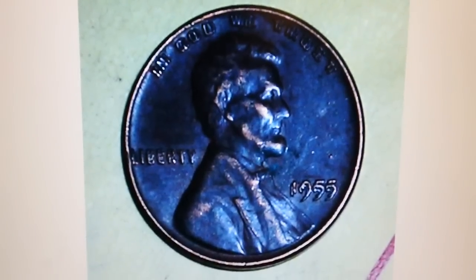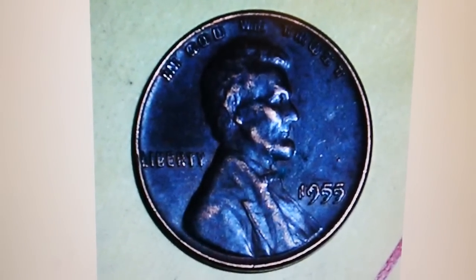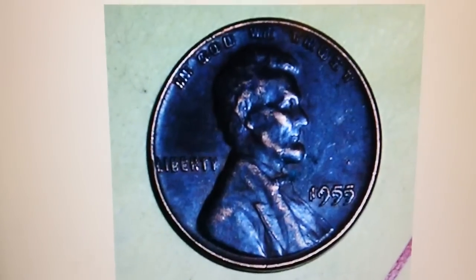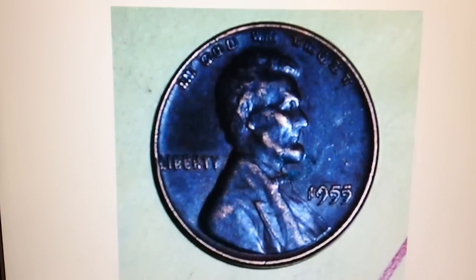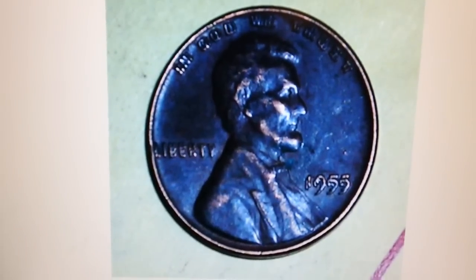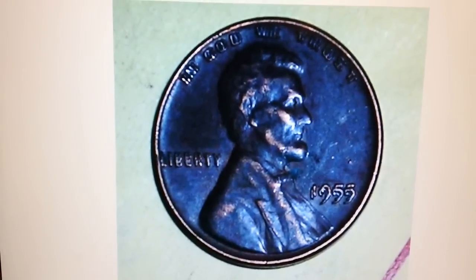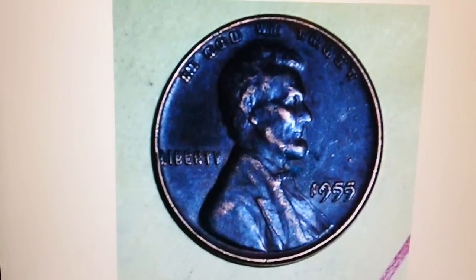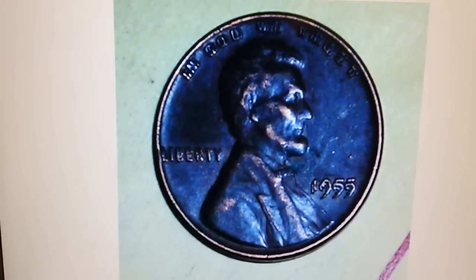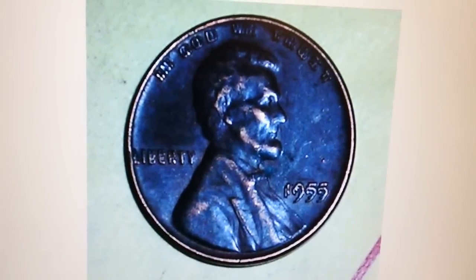These finds are out there for coin roll hunters — it doesn't matter if you're doing pennies, dimes, nickels, half dollars, or quarters. Just a couple years ago, a man from Michigan found a 1969-S double die Lincoln cent, which are extremely rare. A collector buddy of his found another one in Michigan as well. Together they made over $30,000 off the two coins after getting them graded and auctioned.